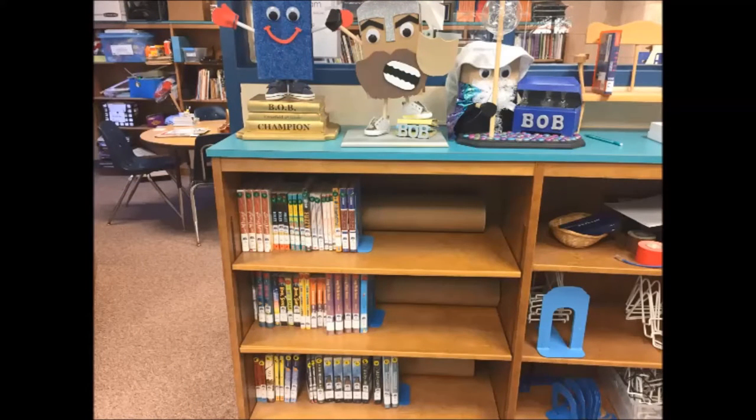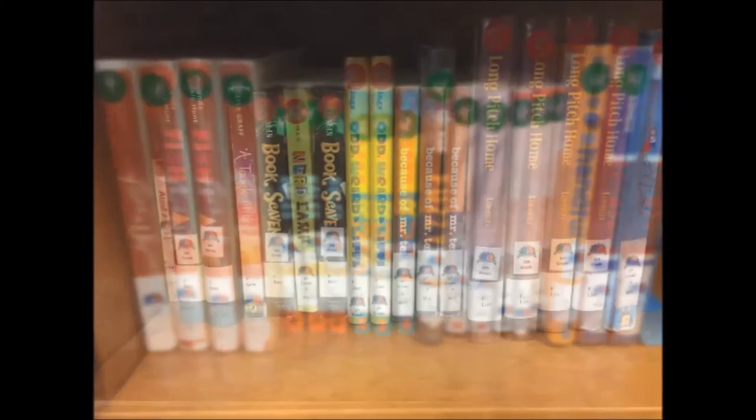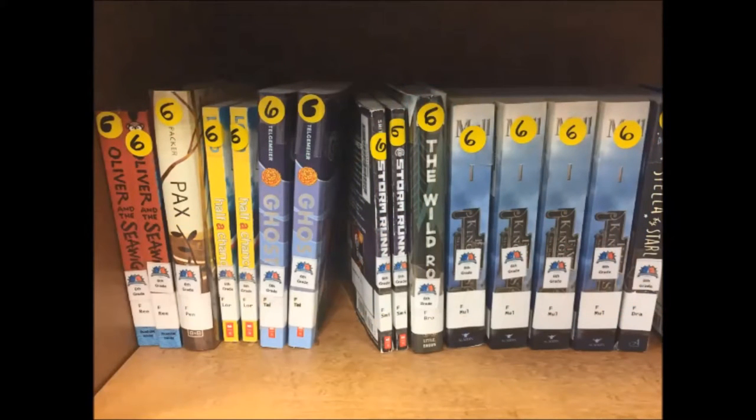Finally, there are the Battle of the Books books. These are all tagged with two stickers — one that says BOB and one that tells the grade level. Fourth grade books get shelved together with like titles together. Fifth and sixth grade follow the same organization: all 5th together with like titles, and all 6th together with like titles.